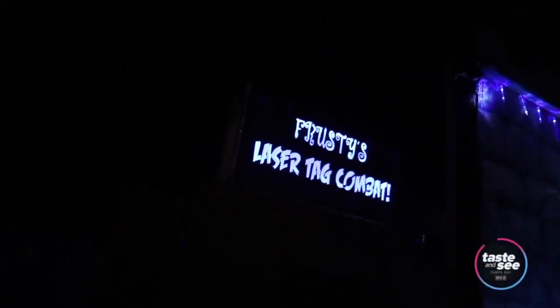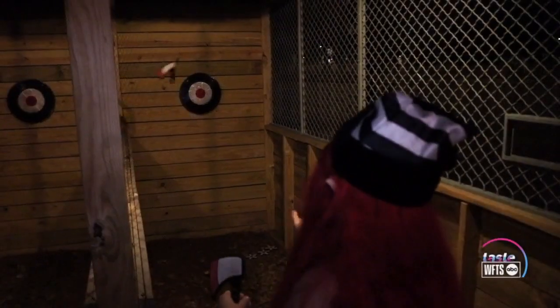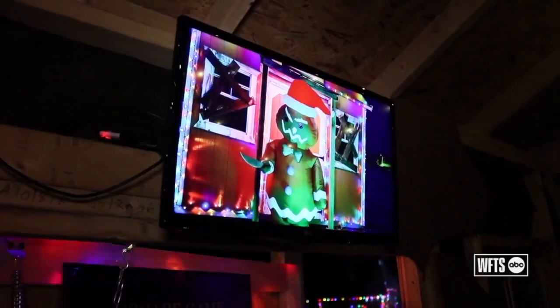They also have laser tag — a five minute game where you can battle it out with your friends — and axe throwing too. Both of those tickets, as well as the escape games, are purchased on site at the event.